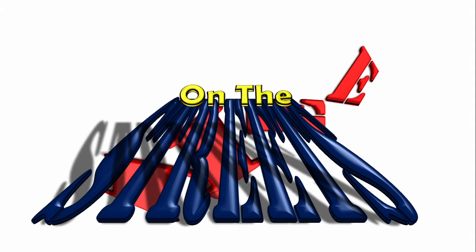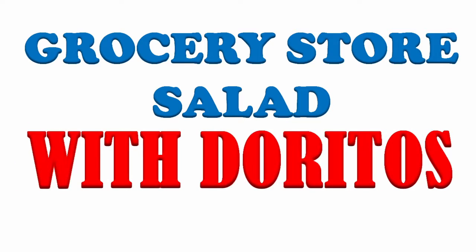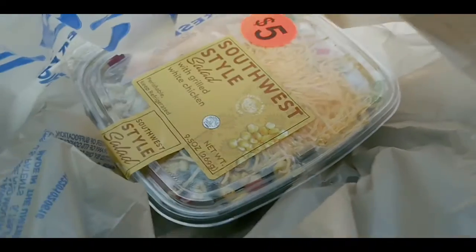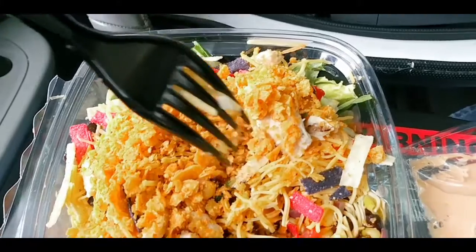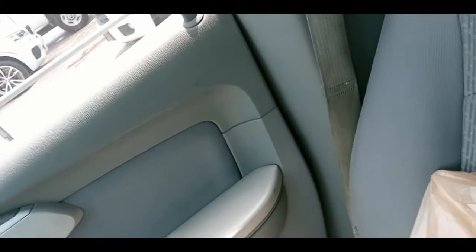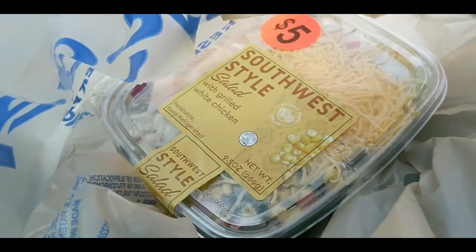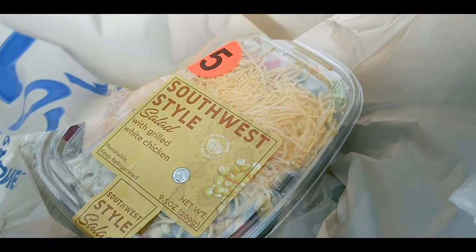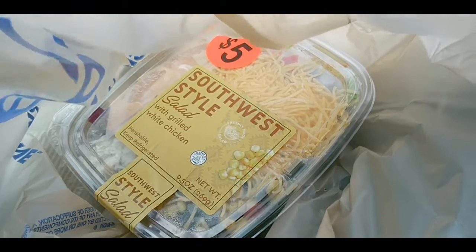Let's get started. So, went to Kroger's and picked me up for lunch. It's a southwestern style salad, looks pretty good. It's with grilled chicken, white meat, some corn, cheese, lettuce, stuff in there. We'll check it out here in a little bit, let me go ahead and get to the park.